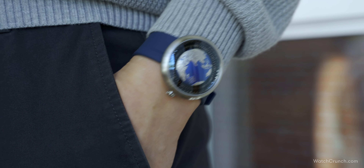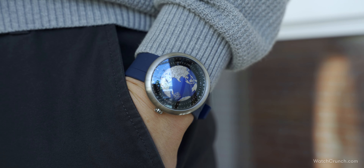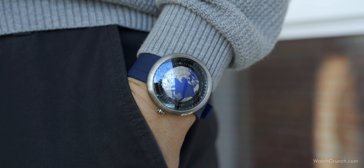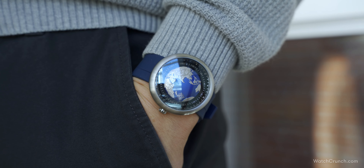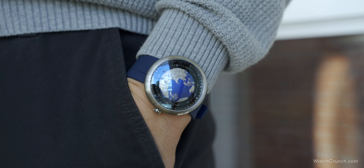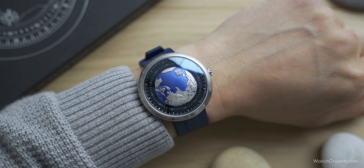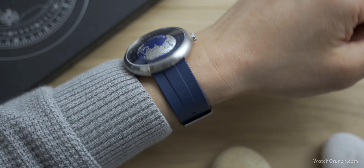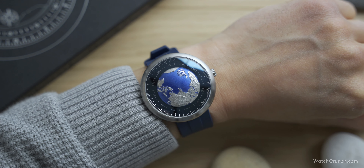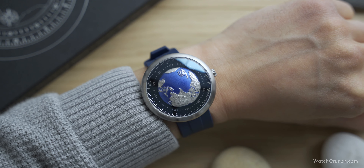Frankly, I was afraid to put this watch on my wrist — I thought it would look silly at its size. But the combination of the case shape, the lug design, as well as a comfortable silicone strap makes it rather doable. Don't get me wrong, it still feels like wearing a museum piece or maybe a pocket watch on your wrist, but it's a statement for sure. And I guess that's sort of the point.